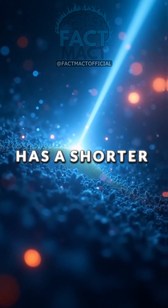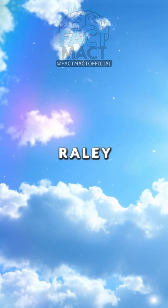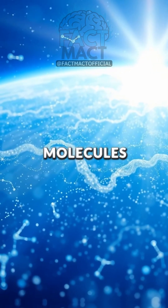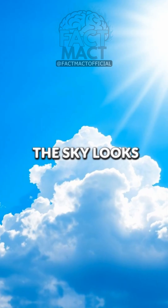But here's the twist. Blue light has a shorter wavelength, so it scatters much more than the other colors. This process is called Rayleigh scattering. The tiny air molecules spread blue light in all directions, which is why when you look up, the sky looks mostly blue.